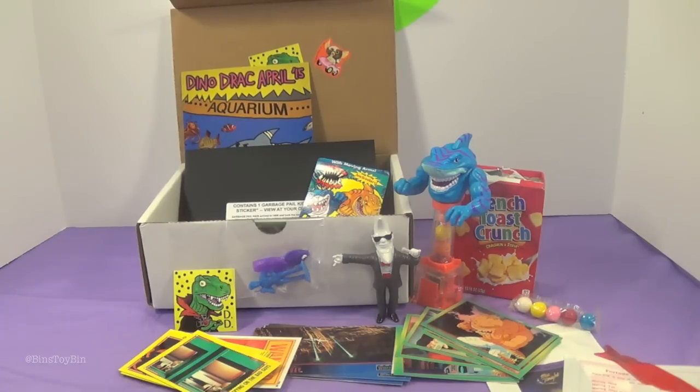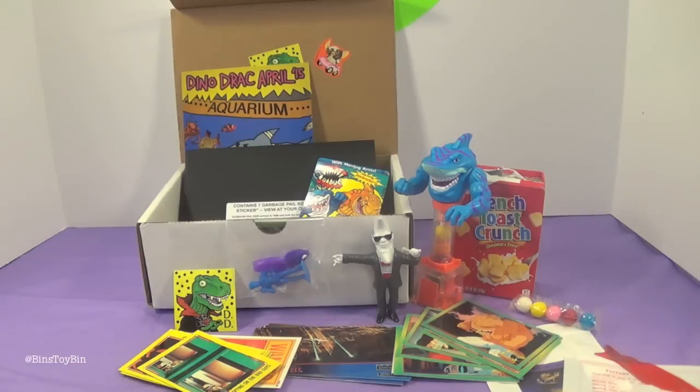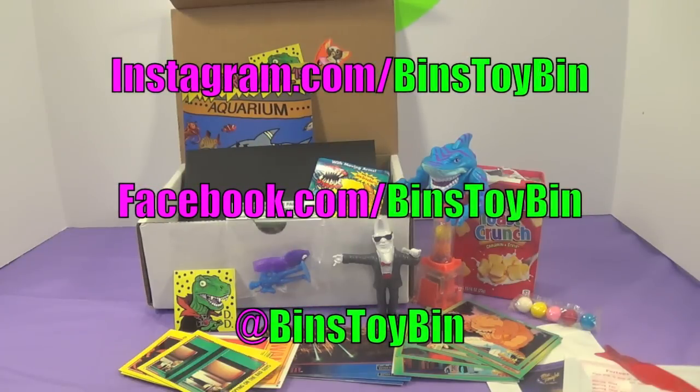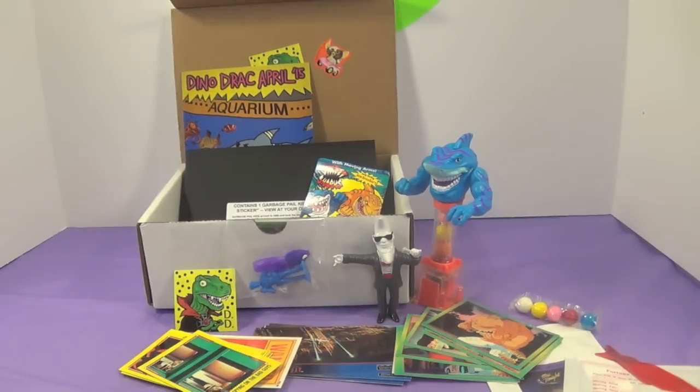For more information about Dinosaur Dracula, check out Matt's website — it's linked in the description below. We'll be back next month. I can't wait to see what's in store for May. Is that box number 10? Yeah, that would be the 10th box — double digits. Is there something huge and special for 10? That's a big milestone. You don't want to miss that. So be sure to subscribe to our channel, like and comment, and don't forget to follow us on Instagram, Facebook, and Twitter. And I'm going to finish off this cereal. No, you are not!